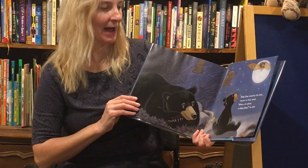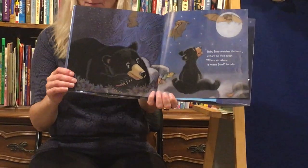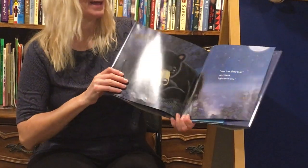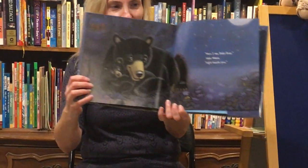Baby Bear watches the bats return to their roost. Where Oh Where Is Mama Bear? he calls. Here I am, Baby Bear, says Mama. Right beside you.